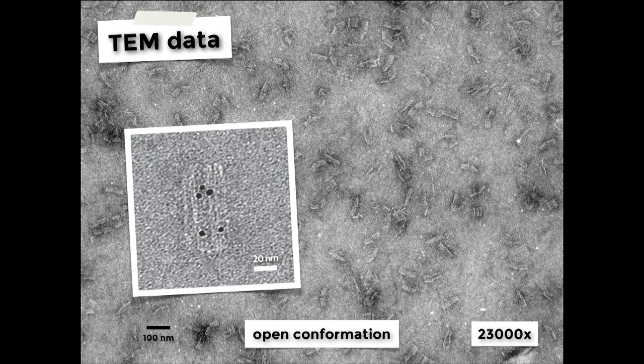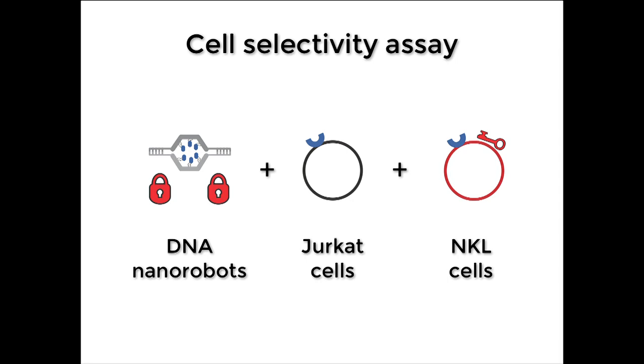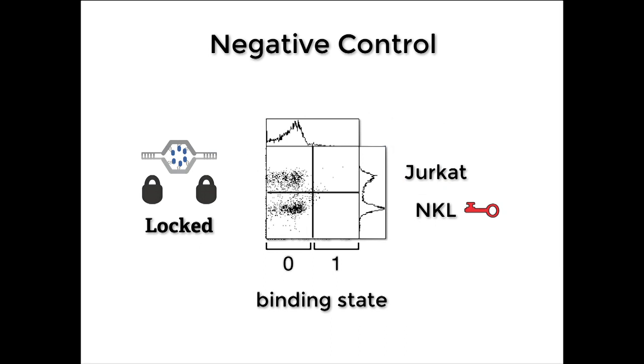Under the electron microscope, we can image the open versions of what we call a nanorobot. We wanted to perform a simple selectivity assay to see if this would actually work. We mixed together our DNA nanorobots and two cell types, and loaded as cargo fluorescent antibodies that could bind to both cell surfaces, using human leukocyte antigen as our target. We then locked the nanorobots with locks that could only respond to keys expressed by the NKL cells — specifically, the PDGF molecule made by the NKL cells. We expected our nanorobots would recognize the NKL cells, open up and bind to the cell surface, but leave the Jurkat cells alone since they're not expressing those keys.